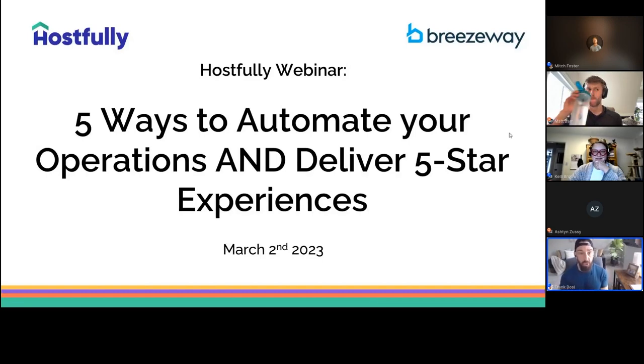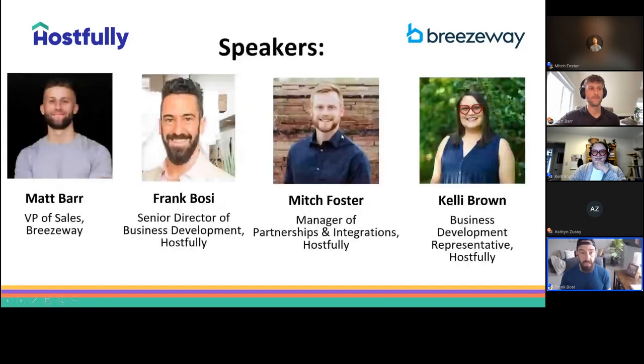Hello again to everyone, thanks for joining us. My name is Frank Bosi, I am the Senior Director of Business Development here at Hostfully. I'm joined today by Mitch Foster, our Manager of Partnerships and Integrations, as well as Kelly Brown, our Business Development Representative. And today we are joined by Breezeway's VP of Sales, Matt Barr. Welcome, Matt — we're excited to have you with us.